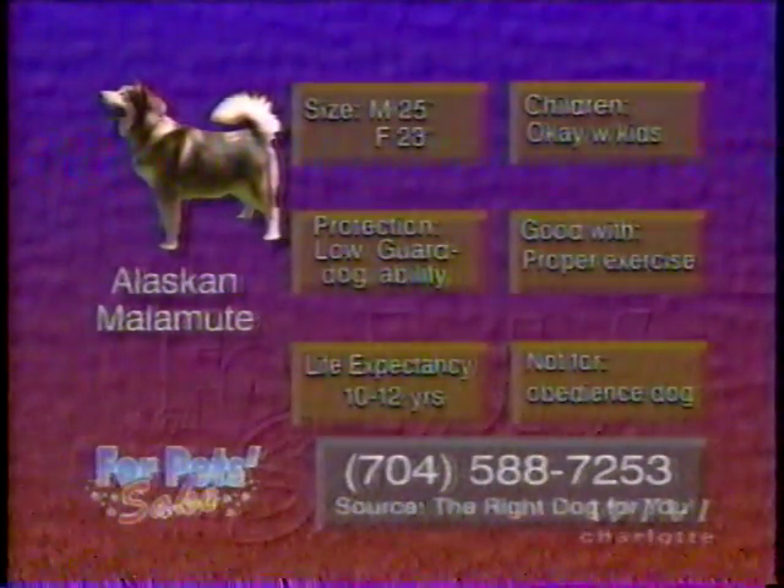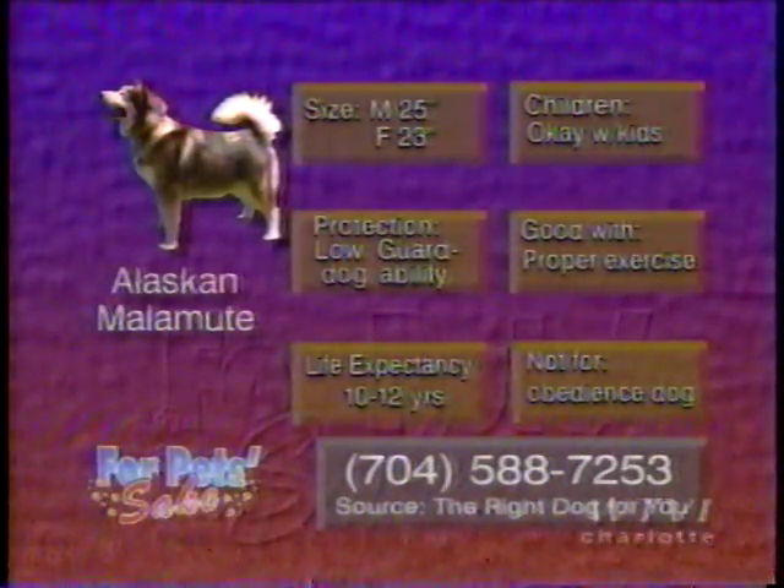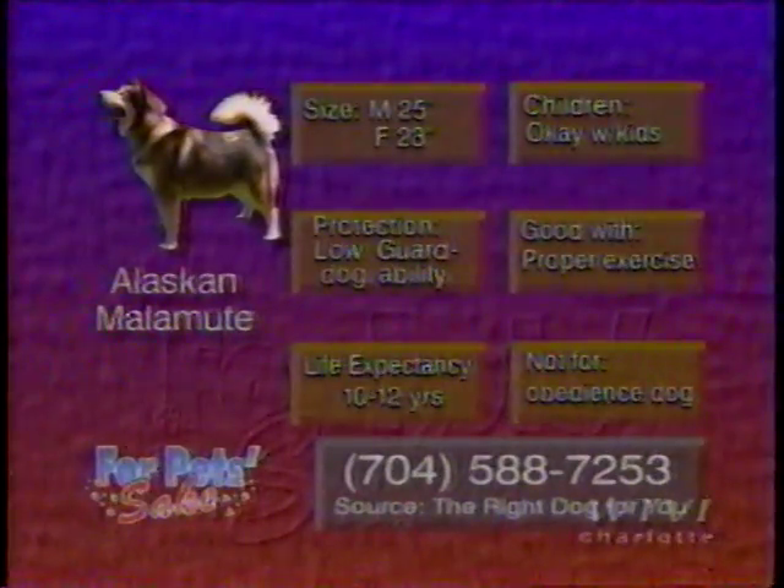Here are some other characteristics of the Alaskan Malamute. For more information on this breed, contact the Piedmont Kennel Club at 704-588-7253.